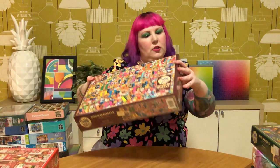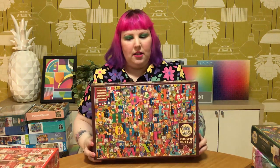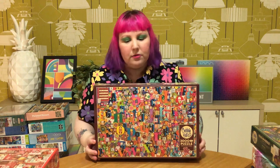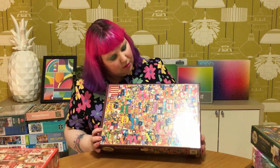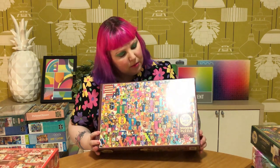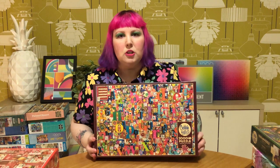And then another one by Shelley Davies, which has been out for a while, is Shelley's ABC - a 2000-piece one. I've just been eyeing this one off for a while as well. Super colorful, so many fun details, just really cute. Maybe it's more for kids, but I'm a big kid, so I want it too.